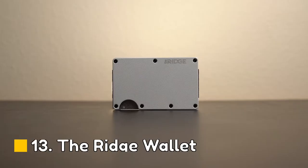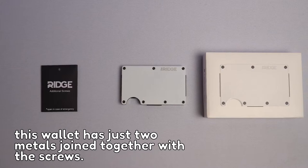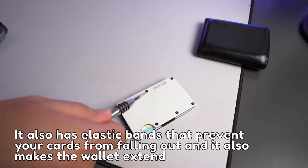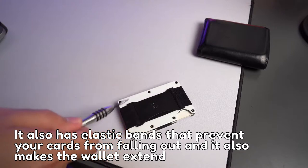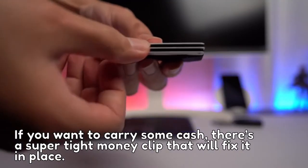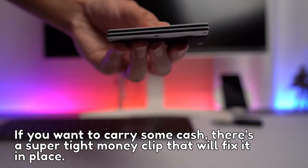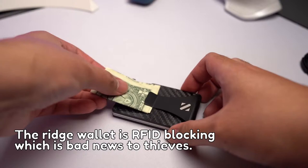Number 13: The Ridge Wallet. This wallet has just two metal plates joined together with screws. It also has elastic bands that prevent your cards from falling out and allow the wallet to expand. If you want to carry some cash, there's a super tight money clip that will fix it in place. The Ridge Wallet is RFID blocking, which is bad news for thieves.